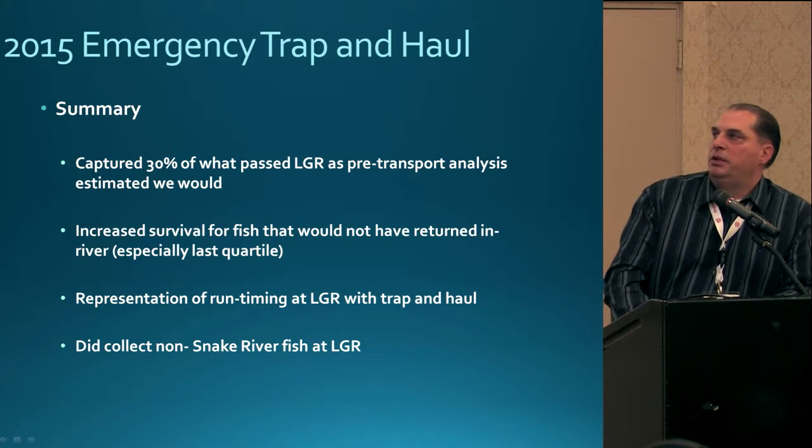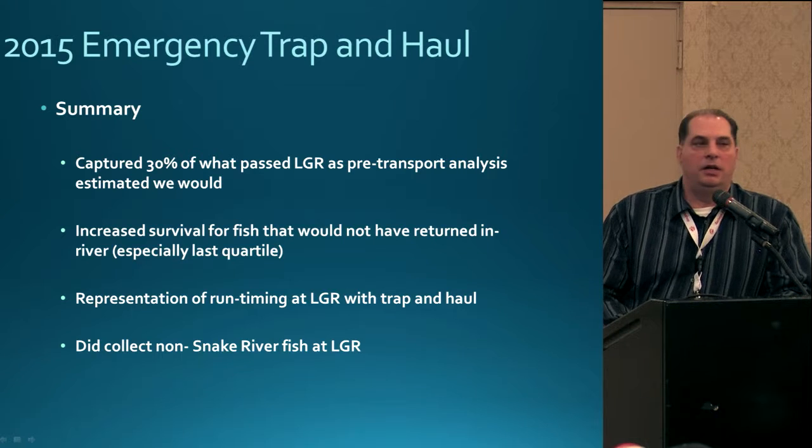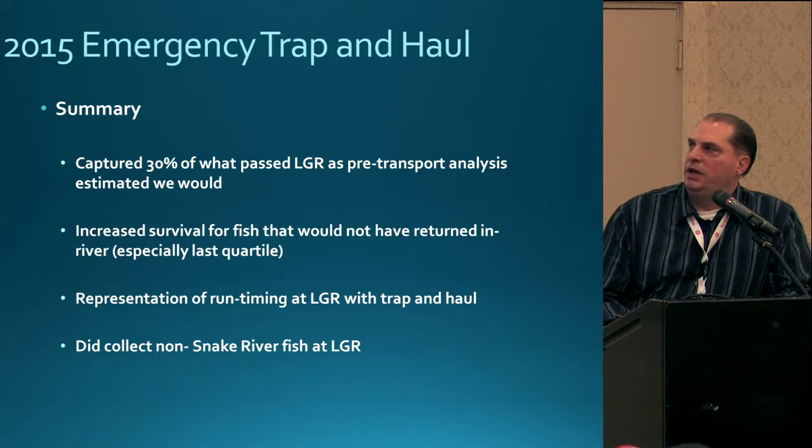In summary, we were able to capture approximately 30% of the estimated run.